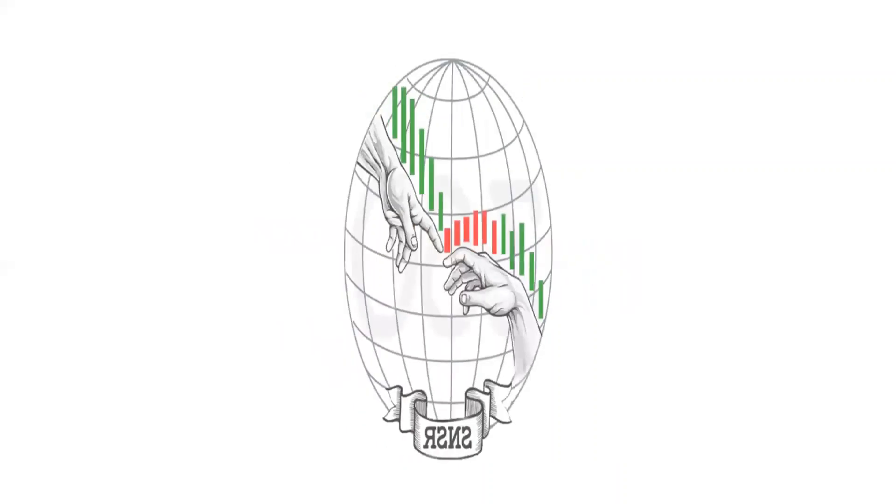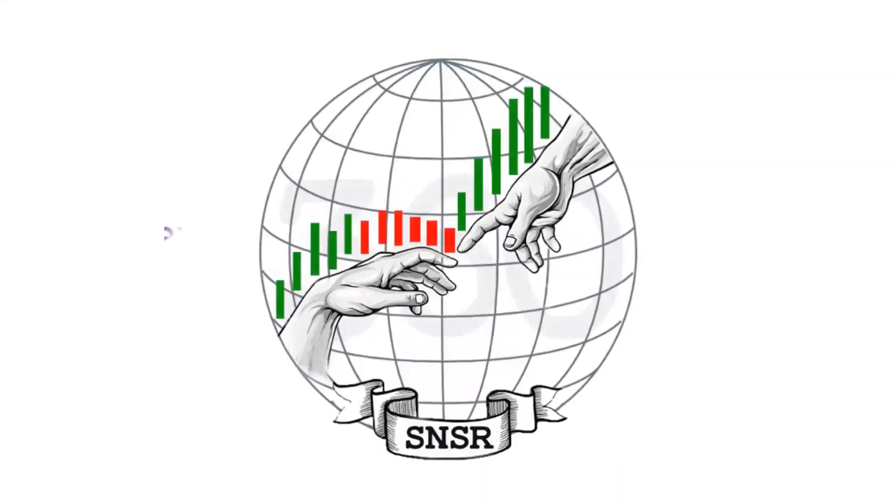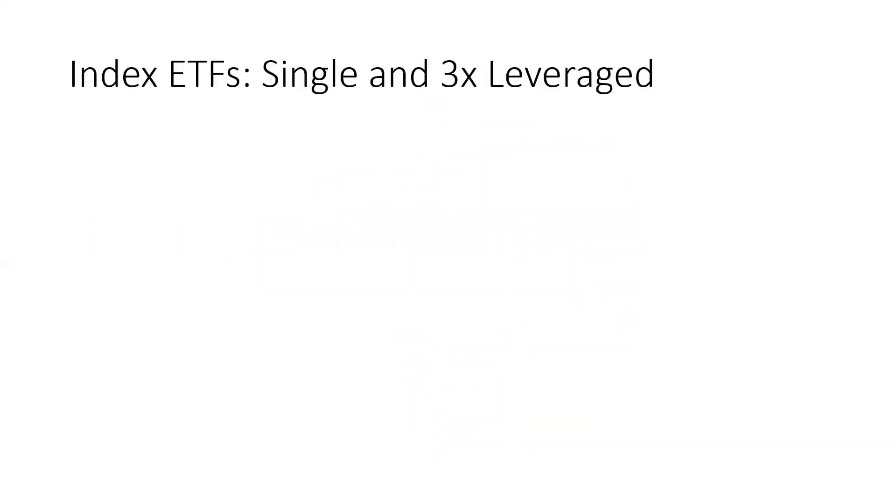Hello, investors. Today we'll take a look at index ETFs, and we will build on the earlier videos that introduced this topic. In today's session, I want to take a look at both the single and the three X, known as the triples, leveraged ETFs for each of the four main indexes traded in the US market.